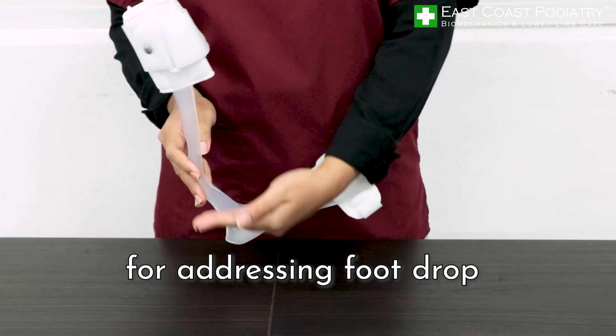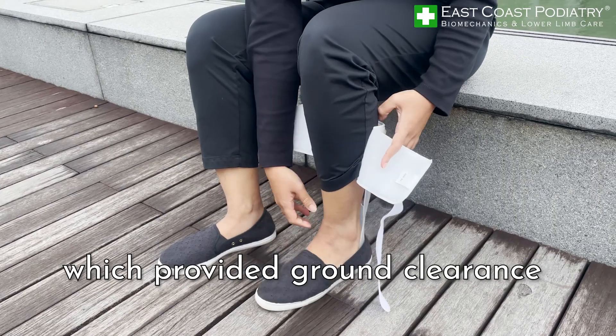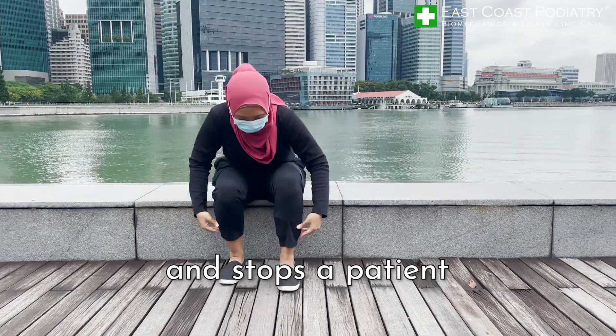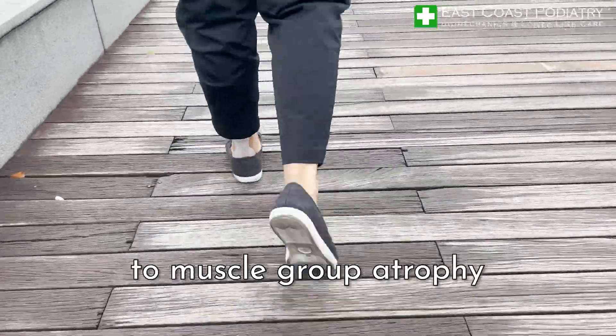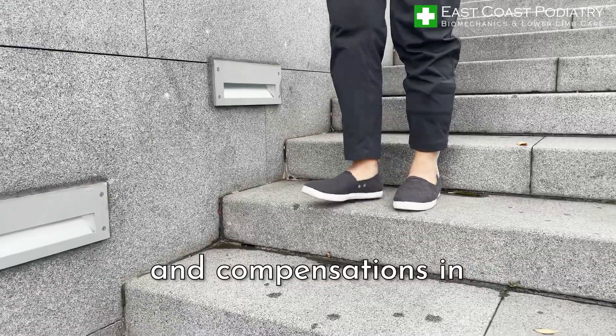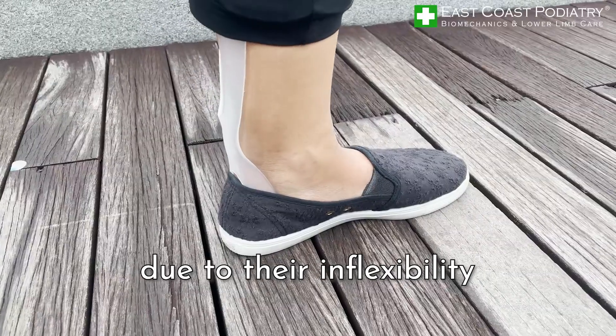such as lower limb braces that allow for a natural and functional gait. Traditional braces for addressing foot drop simply held the foot and ankle at a 90-degree position, which provided ground clearance and stopped the patient from falling easily. However, these devices also led to muscle group atrophy and compensations in other areas of the foot, knee, and spine due to their inflexibility.